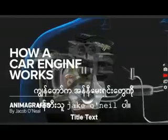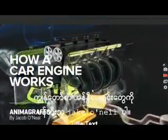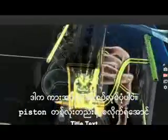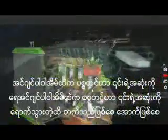I'm Jake, creator of Animagraphs, and this is how a car engine works. Let's start at a single piston, the powerhouse of the engine, and work our way outward.